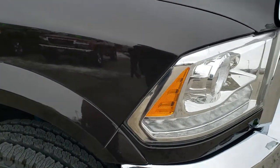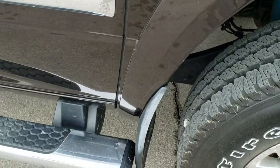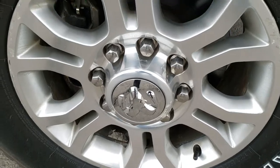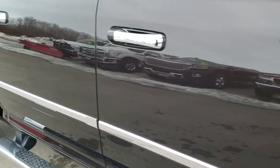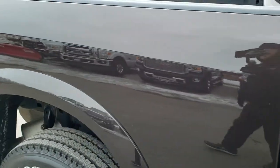Passenger side fender is in excellent condition as well — no dents or dings on that. Passenger side rim is in pretty nice condition, and that tire is brand new as well. As you go down this side of the truck, take note of how clean the body is, how reflective and mirror-like that paint is. I didn't see any dents.